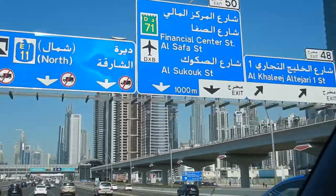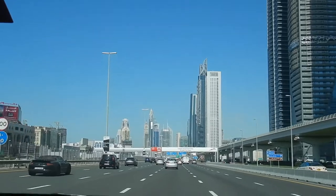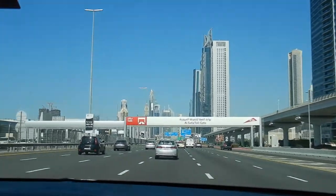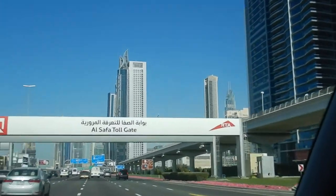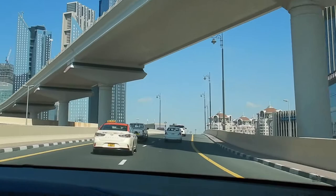Hi travellers, I'm Anne's daughter Lalika and welcome back to my channel. We're driving on Sheikh Zayed Road and this is one of the major highways here in Dubai. My amazing friend Amanda is driving me all around, so let's see where she takes me.